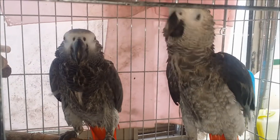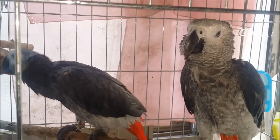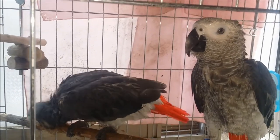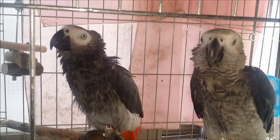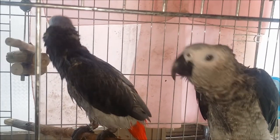Birds living in nature enjoy bathing in the rain, or go to the waterfront to flap their wings and bathe. When there is no water, they dig up sand or soil, put it into their feathers, take a sand or dirt bath, and shake off mites from their body.